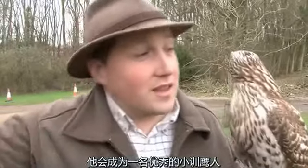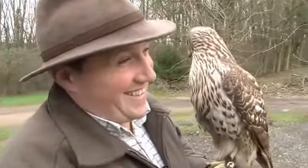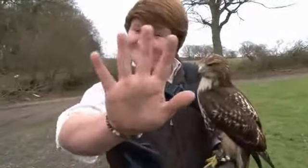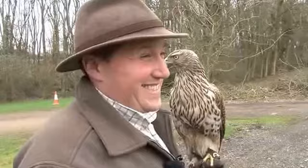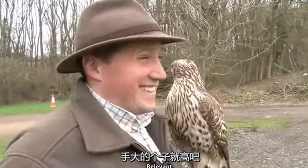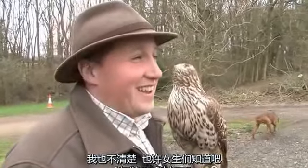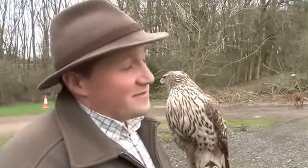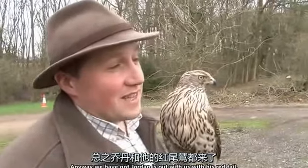He's huge — see the size of the boy's hands! So anyway, we've got Jordan. Jordan's out with us with his redtail.